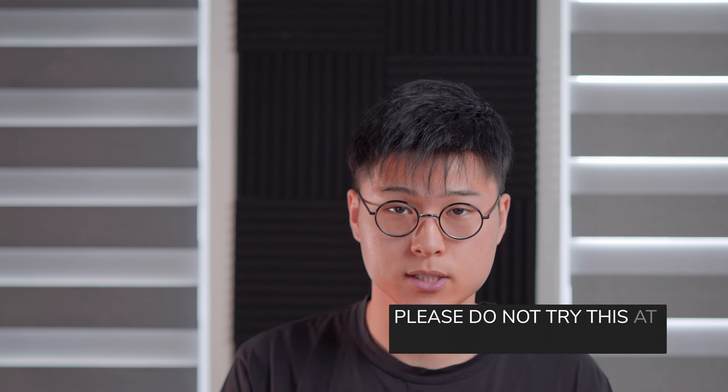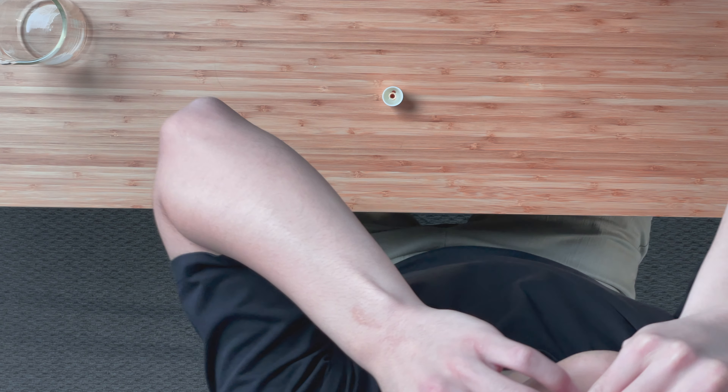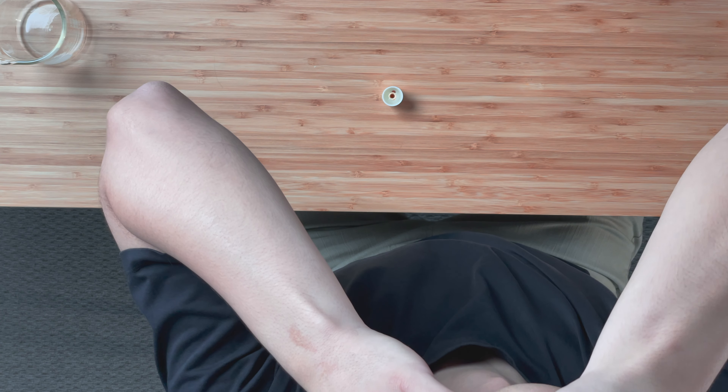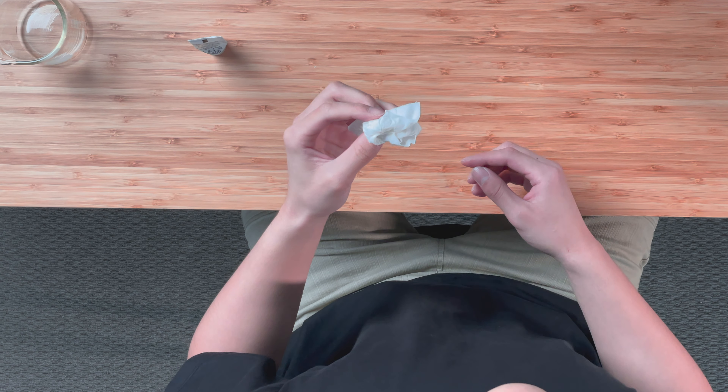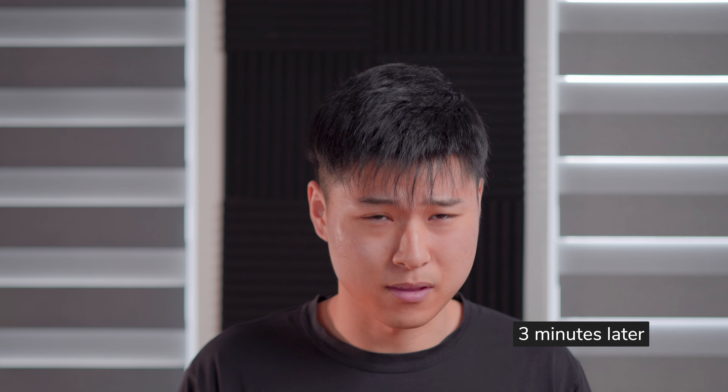Now remember, please do not try this at home. I'm doing this so that you don't have to, in case you are curious of the outcome — which is just a lot of pain. Here goes nothing. [applies gel directly] Ow. Ow. Ow. Ow. I don't regret a lot of things, but that maybe I do.